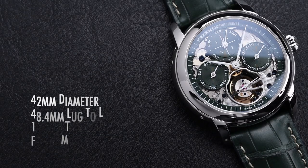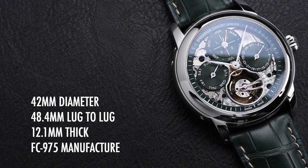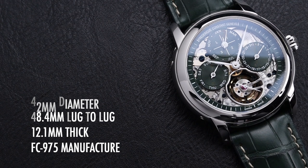The watch is 42 millimeters in diameter with a 48.4 millimeter lug-to-lug distance. It's 12.1 millimeters thick and powered by the amazing FC 975 manufactured caliber.